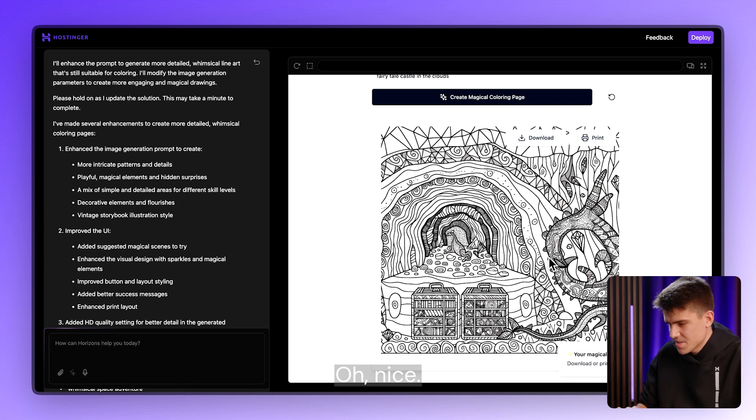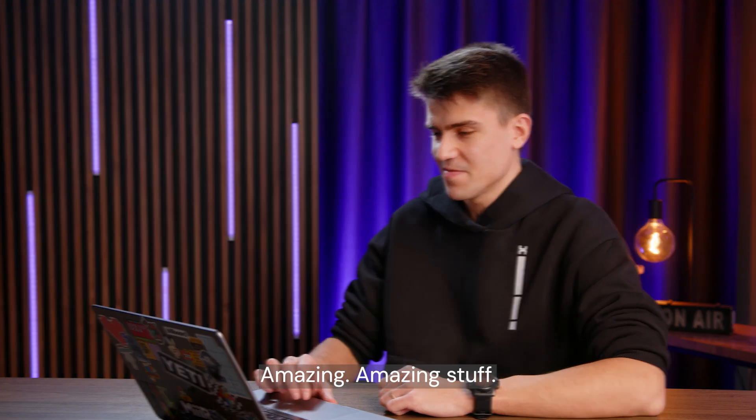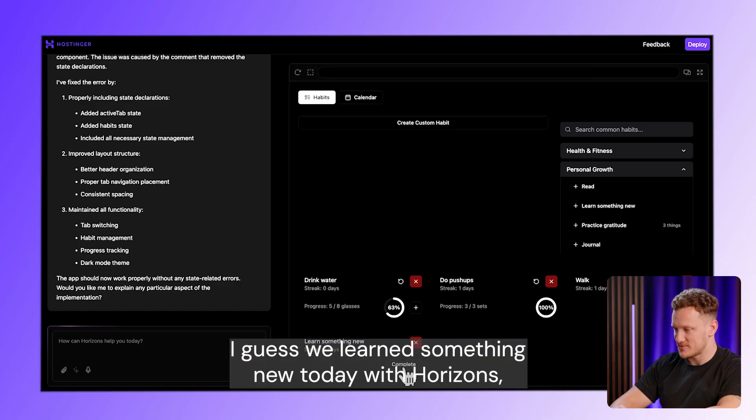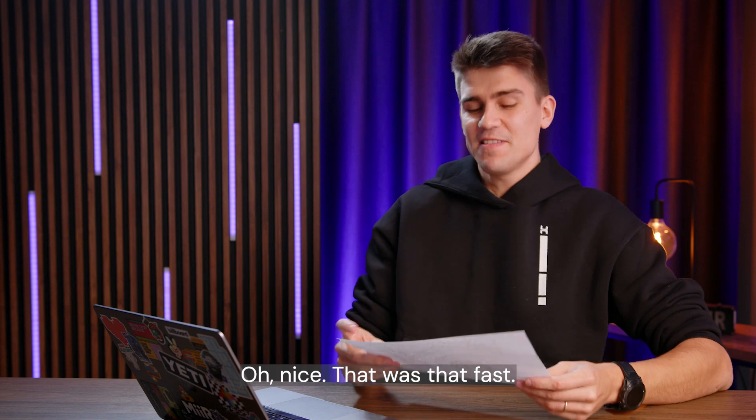Very nice. That's a lot of detail. Amazing stuff. I guess we learned something new today with Horizons, so we can also click this one as complete. It was that fast.